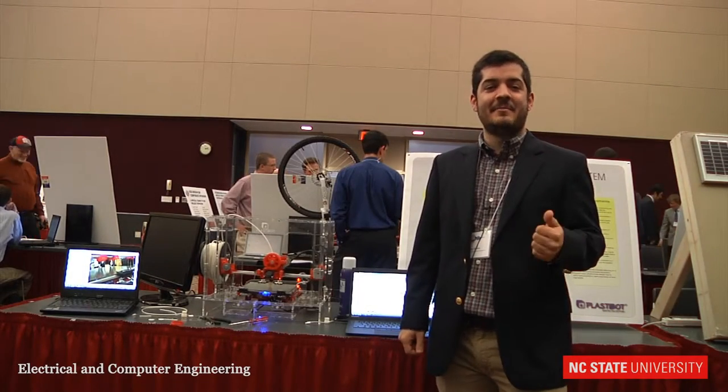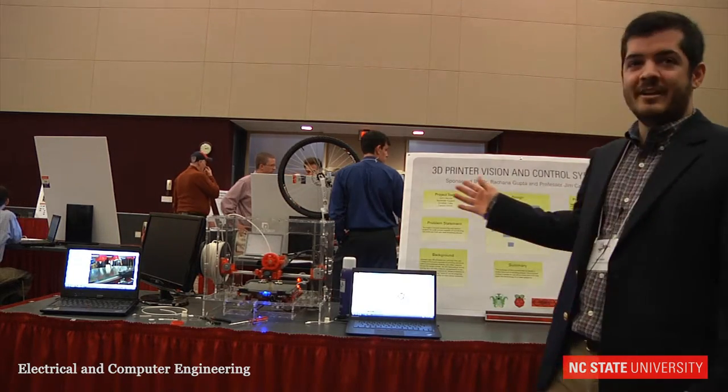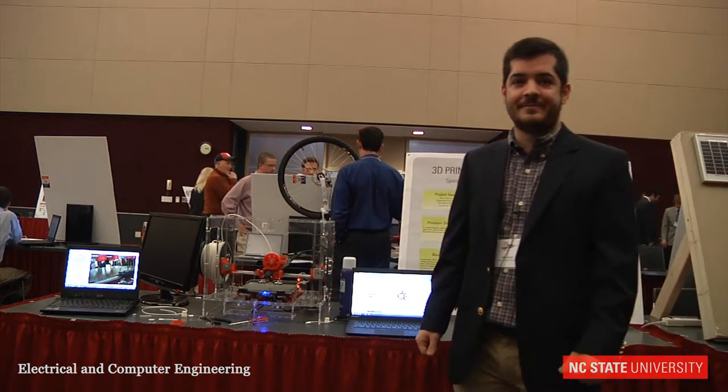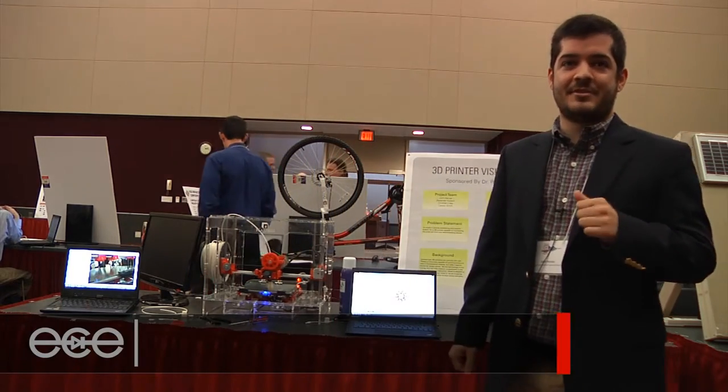My name is John Henneis, and today I'm going to talk about our senior design project, which is the 3D Vision and Control System. We're being sponsored by Dr. Gupta and Professor Jim Carlson.